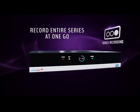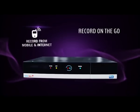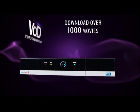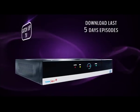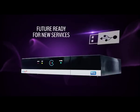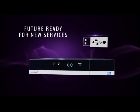Rewind, to watch your favourite moments again. Series link feature, so that you never miss an episode of your favourite show. Remote recording, so that you can record on the go using your mobile. Video on demand, so that you can download from a library of over 1000 movies. Catch up TV, so that you can watch the episodes you missed in the last 5 days. Ethernet and USB ports in your box, so that it's future ready for any new services.